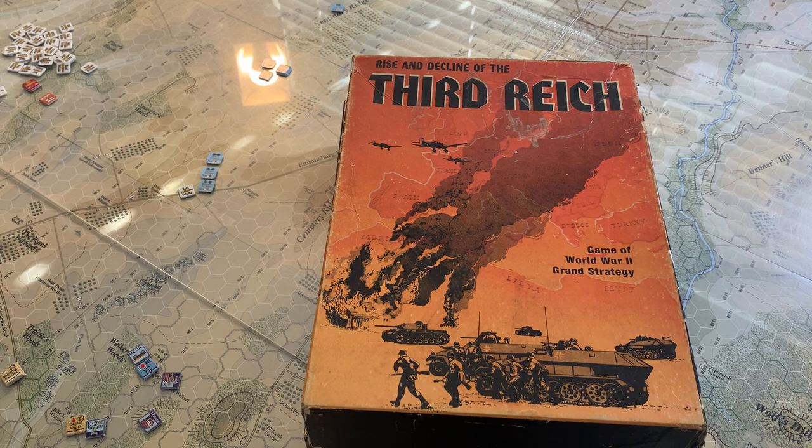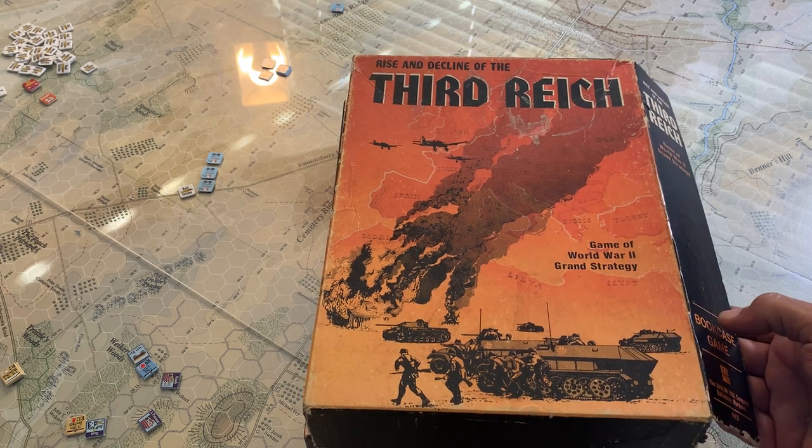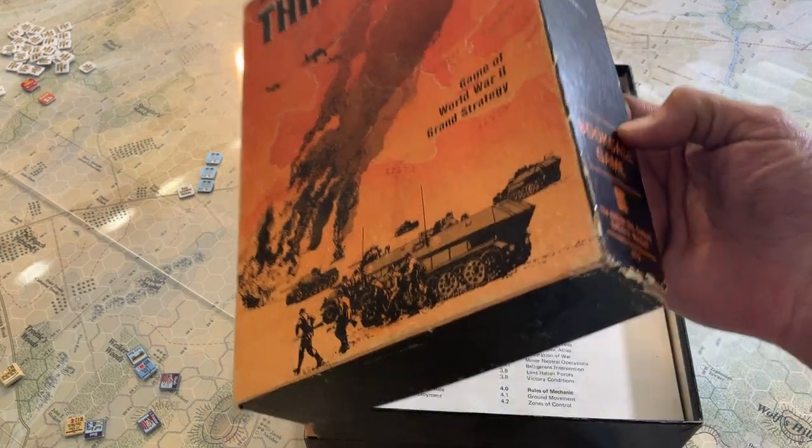Hopefully doing another video — I think it'll be my sixth on Line of Battle from MMP, designed by Dean Essig. So let's open the box — it's not a box opening.